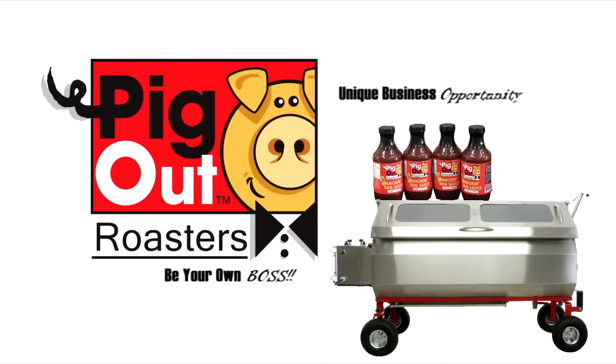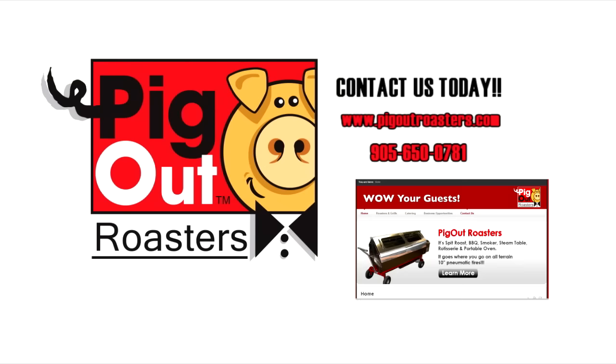For business opportunities or to find a caterer in your area, check out pigoutroasters.com or call today at 905-650-0781.